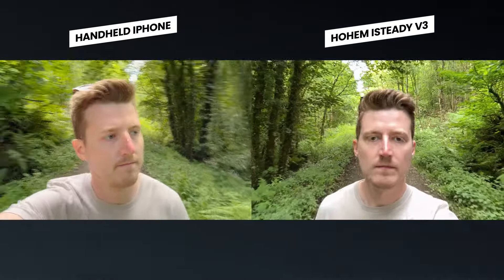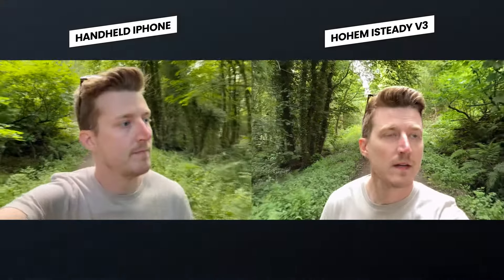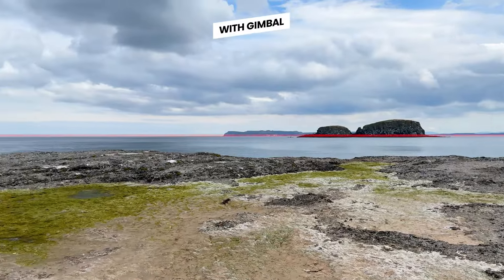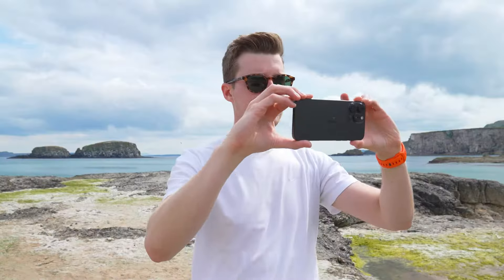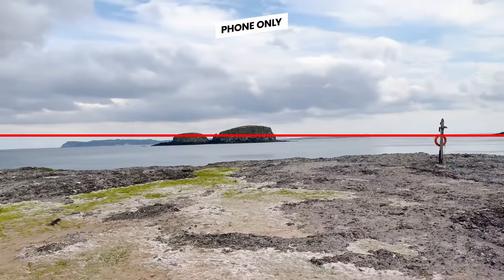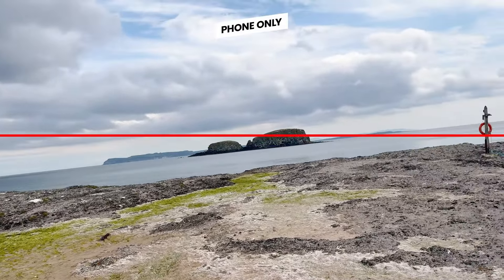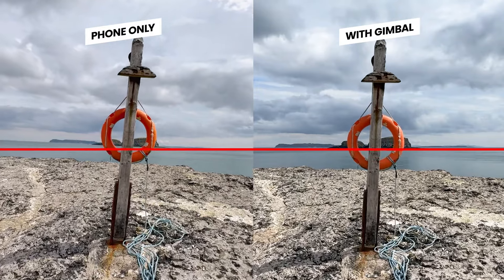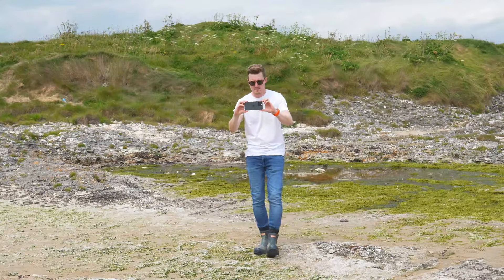I think the answer is yes — using a gimbal you can get even smoother footage. One of the big benefits of a smartphone gimbal is that it keeps your horizon level no matter what way you're moving. Without one you run the risk of tilting the camera and capturing a wonky horizon, so instead of a nice flat line the horizon will tilt either to the left or to the right. This adds another level of stabilization that would be really hard to achieve using just a phone.